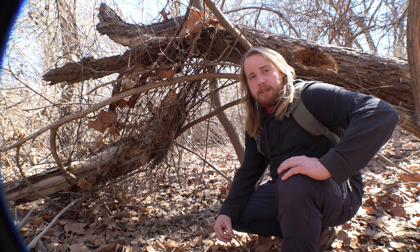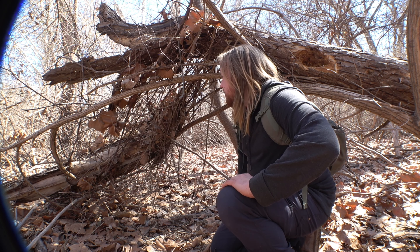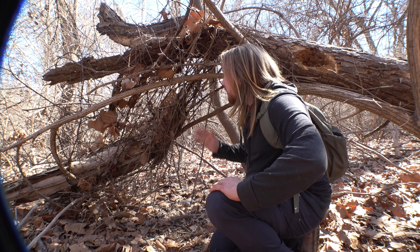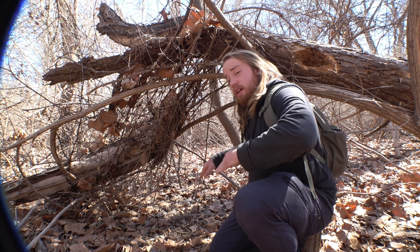I've been looking at this for about two hours now and I think nature has blessed us at least a little bit. We already have a shelter kind of pre-made for us. The more I look at it, the more I'm realizing this is waterproof and windproof. All I have to do is slide up underneath here, lay down, and I've got dry leaves — I am good.